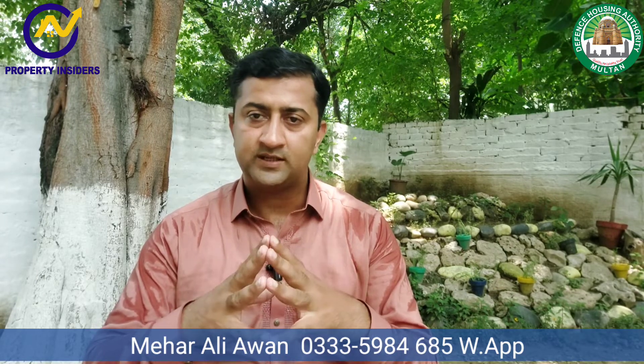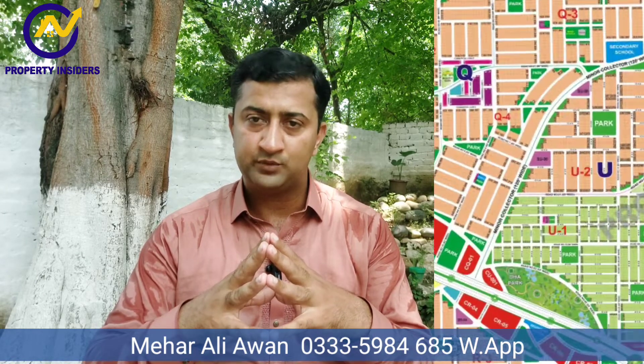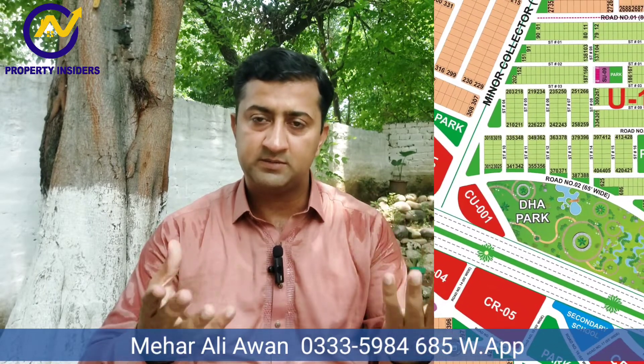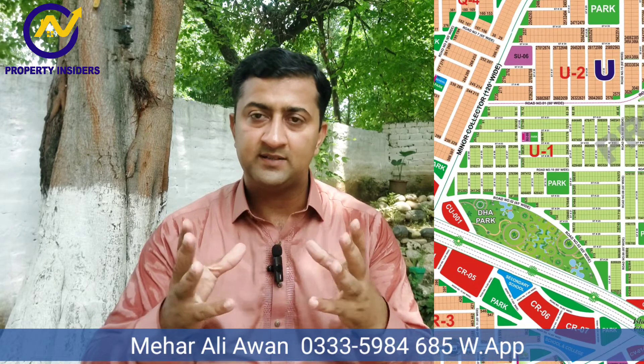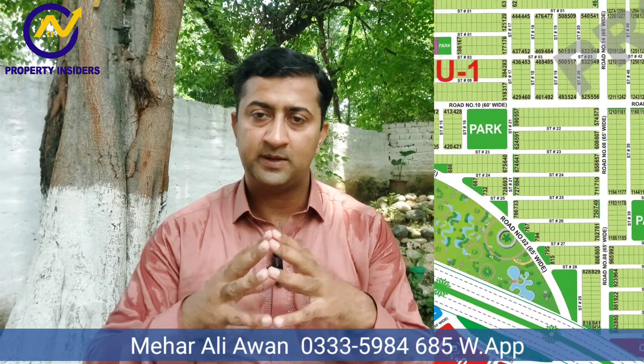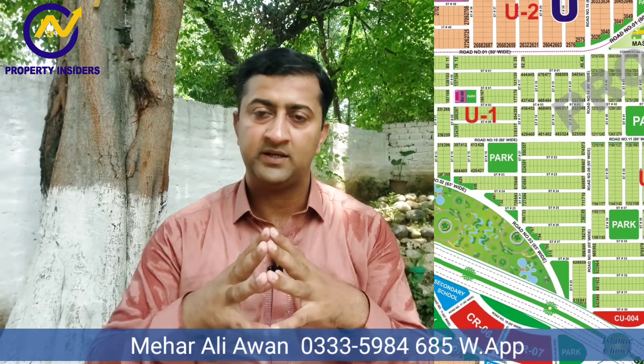Now let's talk about Sector U. Basically, it's a developed sector — it has got a position and construction has also started. The advantage is that it's a wide sector. It has a 300-foot road, and this is our main road which is the Iqbal Gate.